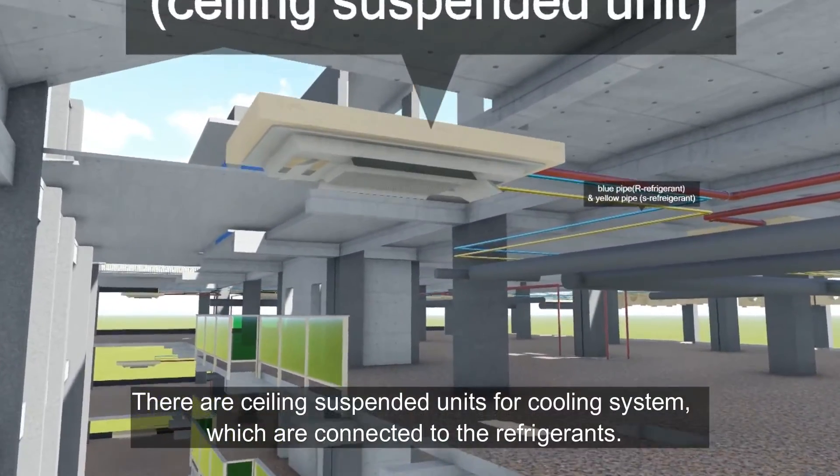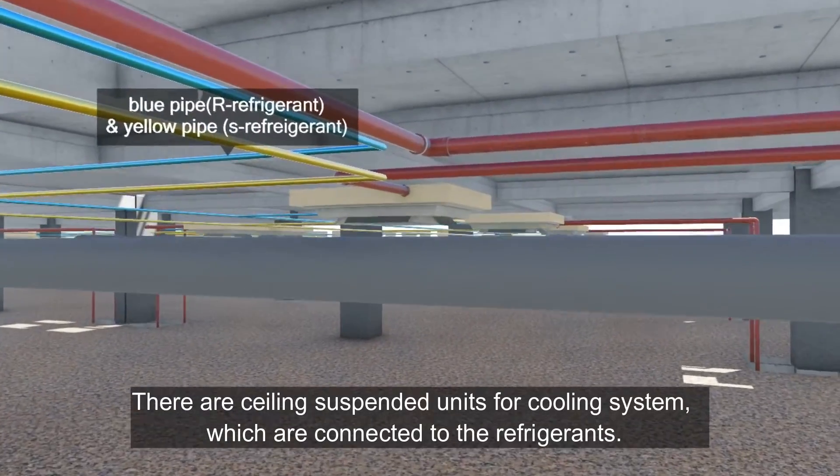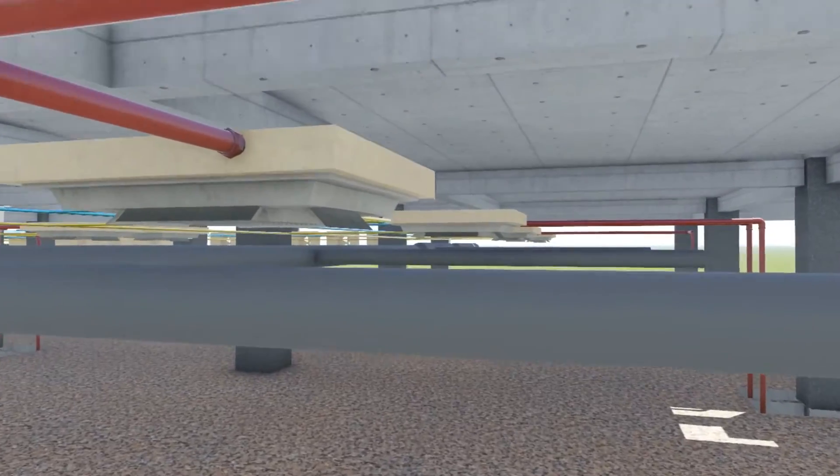There are ceiling-suspended units for the cooling system. These are connected to condensing units that are kept at the back side of the building.